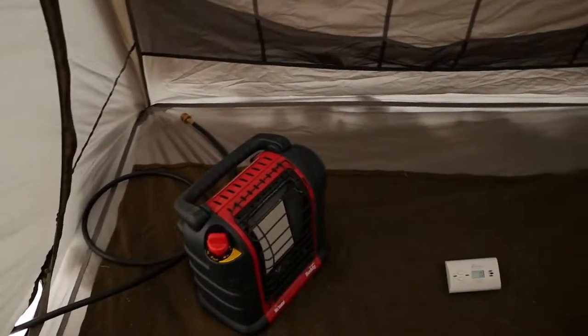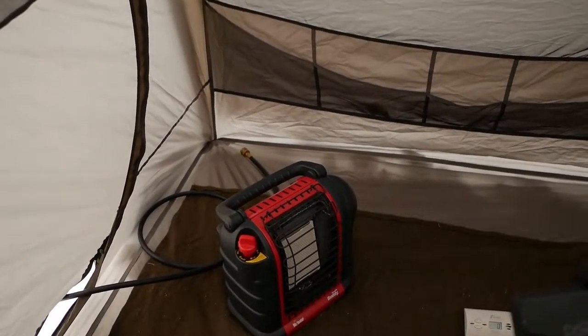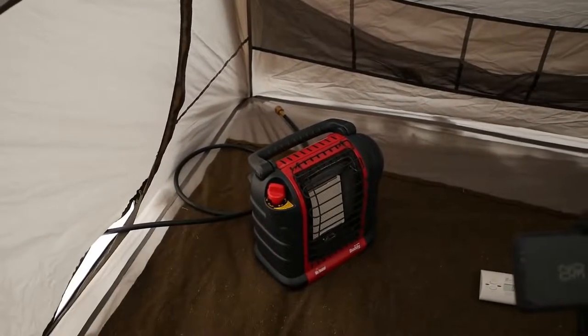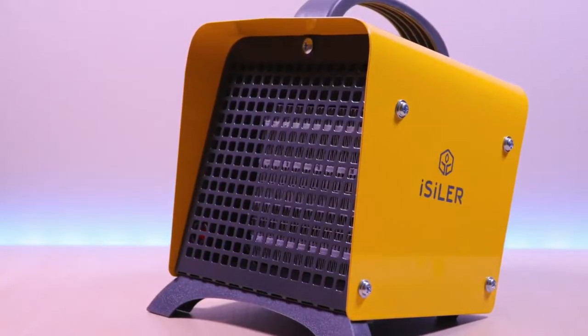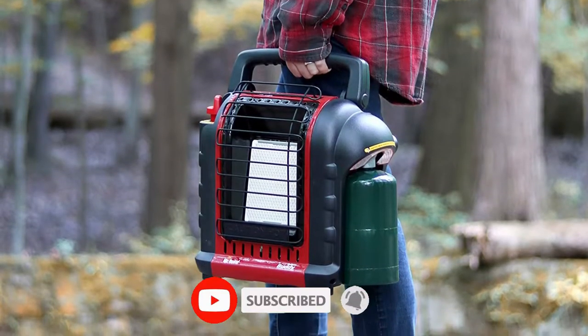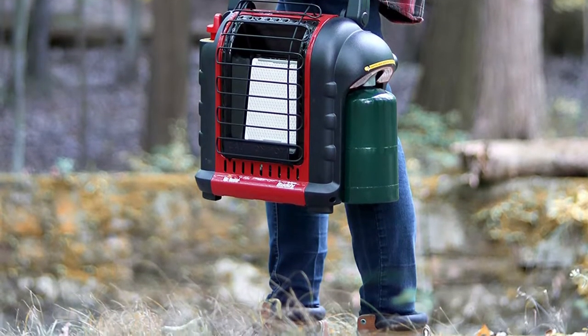Tent heaters are an excellent solution for cold weather events hosted outdoors. The arrival of cold weather doesn't have to put the kibosh on camping if you have one of the best tent heaters to keep you toasty for winter camping. In this video, we will recommend the 5 best tent heaters. We created this list based on our personal opinion and hours of research, listed based on quality, durability, price, and more, so you can easily decide which is best for you.